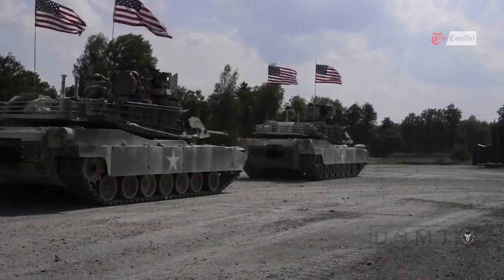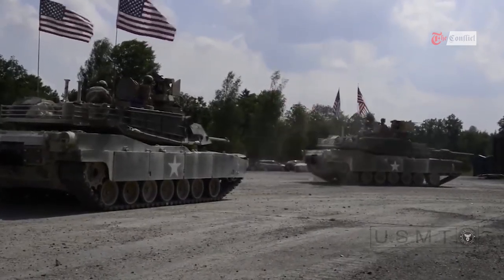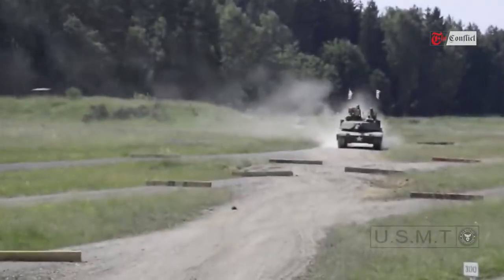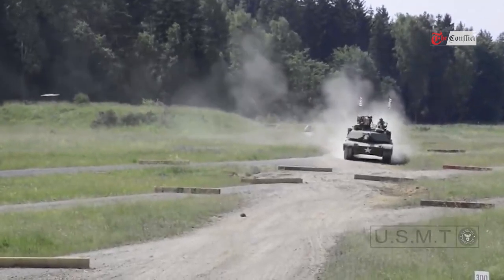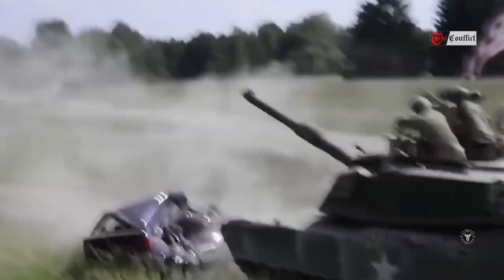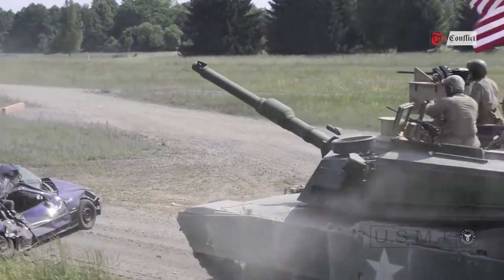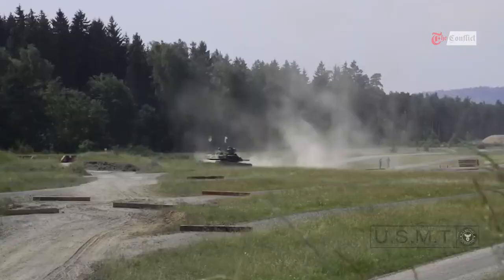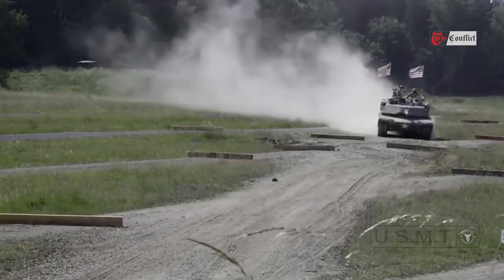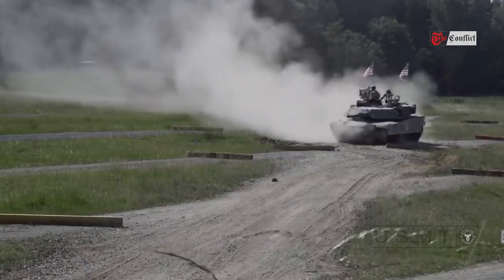Questions remain over the timeline of when the Abrams tanks can be delivered to Ukraine. The tanks are assembled in one place only, a government-owned, General Dynamics-operated plant in Lima, Ohio. That facility can produce 12 tanks per month, but the line is now full of new tank orders for Taiwan and Poland — orders it would be difficult and likely controversial to put on the backburner. The Army is providing multiple options for senior leaders to determine the way ahead, the service's acquisition chief Doug Bush told reporters Wednesday.